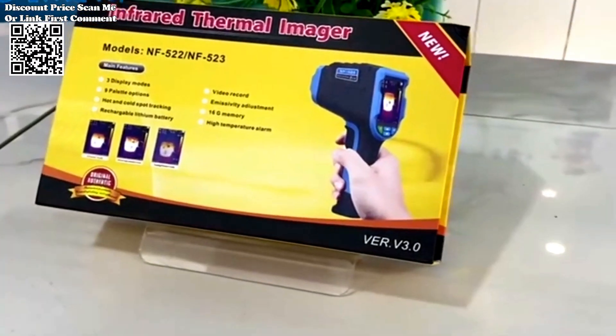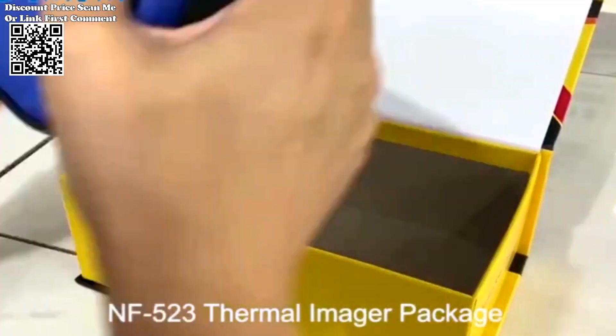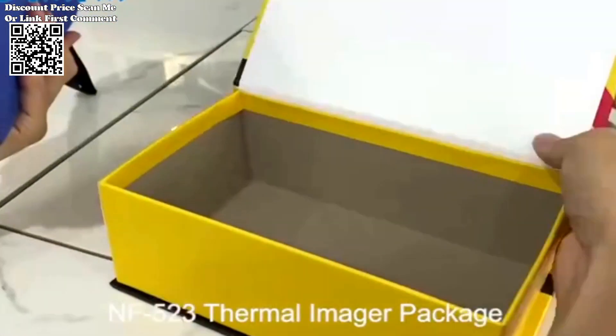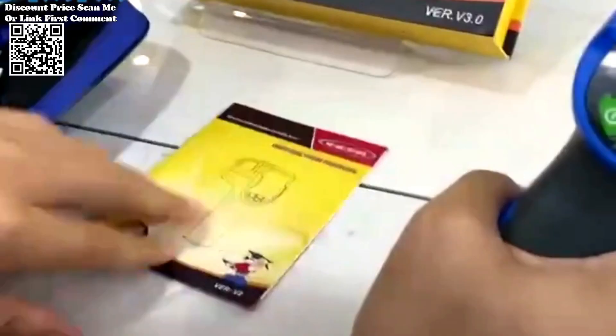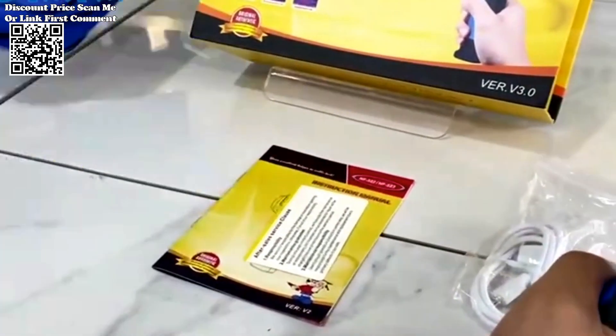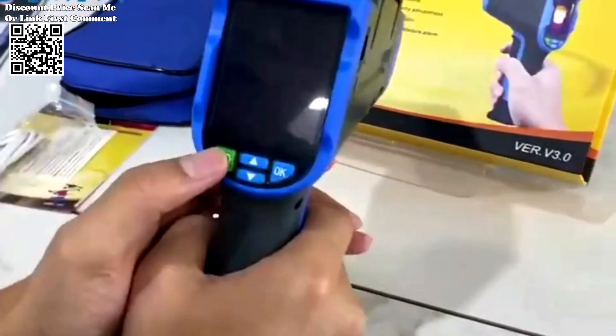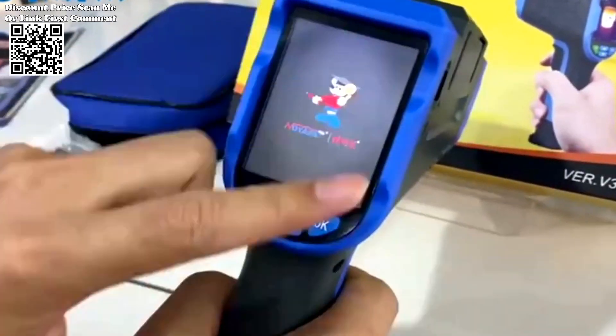The Noiafa NF523 Infrared Thermal Imaging Camera represents a game-changing solution for professionals engaged in temperature measurement, heat detection, and thermal analysis. Its cutting-edge technology, combined with user-friendly design, makes it an indispensable tool for enhancing productivity, efficiency, and safety across diverse industries and applications.